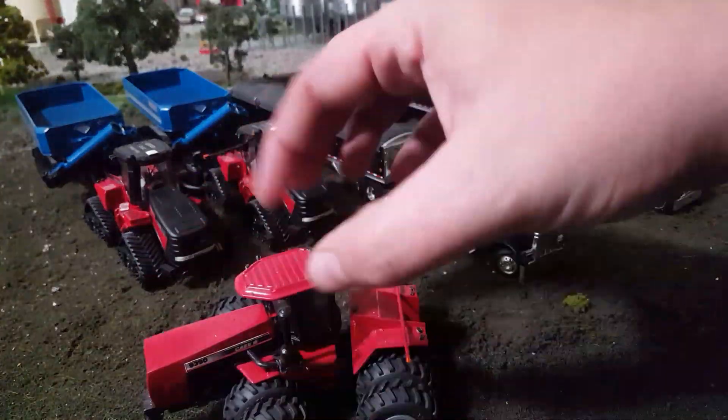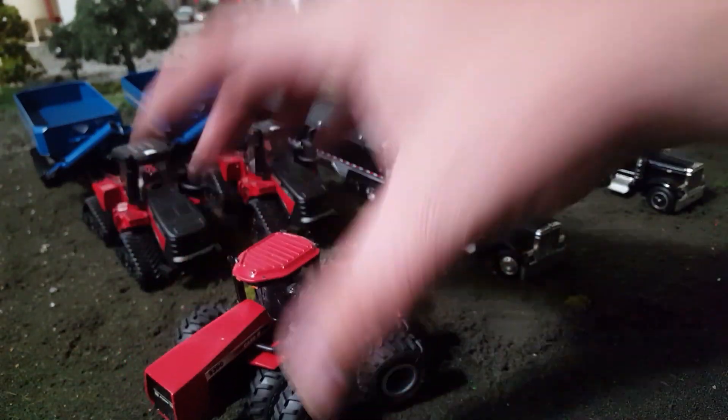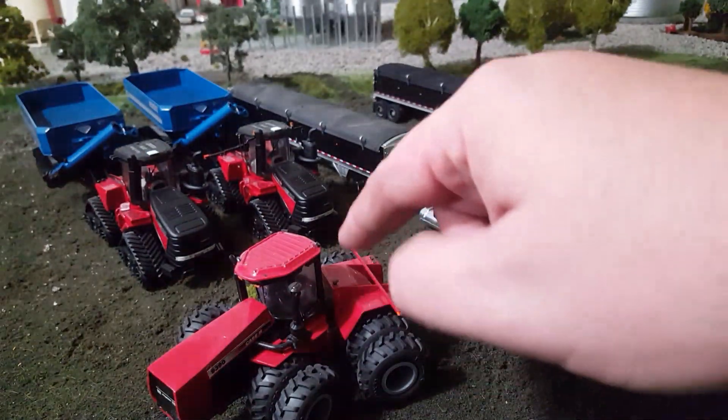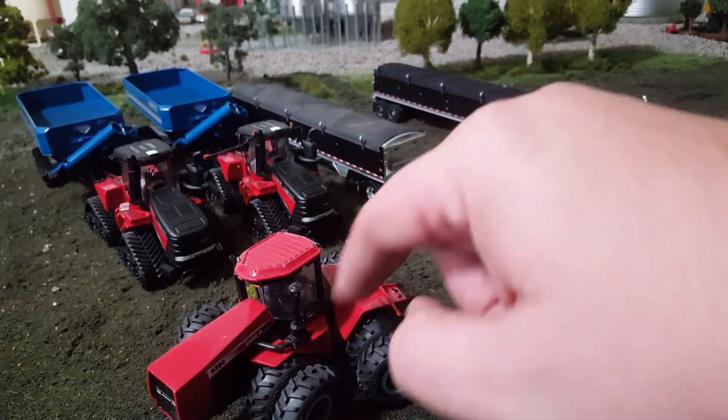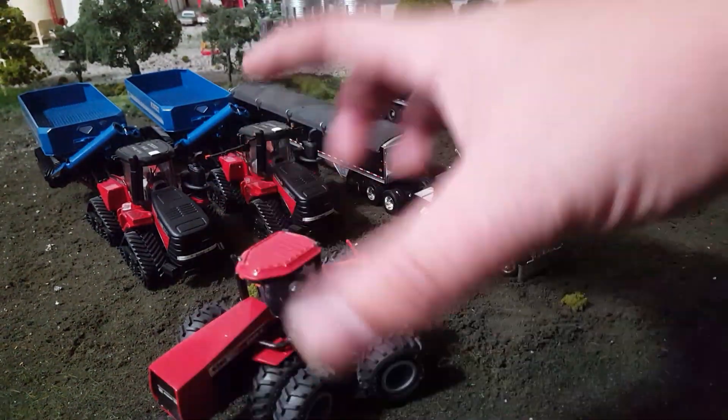Here is a 9390. The cab comes off so you can stick a dude in there if you want. This was scratch-built rear end, scratch-built hood. The sides are off the scale model, and the main frame is off the scale model.